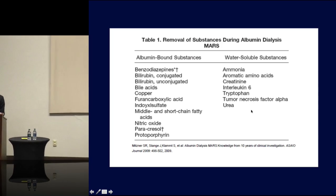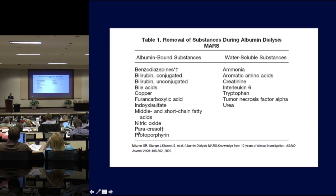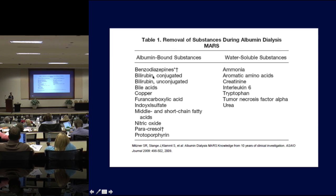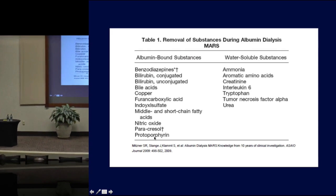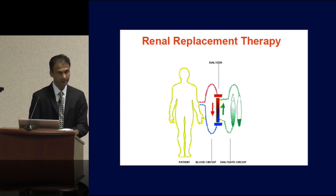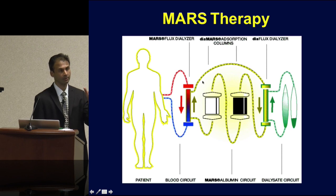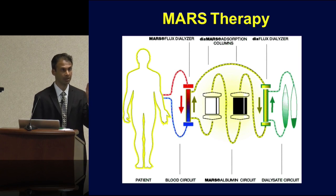On one side are the water-soluble toxins — examples include BUN and creatinine. Here is a whole list of albumin-bound molecules that can now come off in the MARS circuit: benzodiazepines — which is why we see efficacy in refractory hepatic encephalopathy — bilirubin, which CRRT will not remove, and nitric oxide, which may be why we see hemodynamic benefits from the MARS circuit.